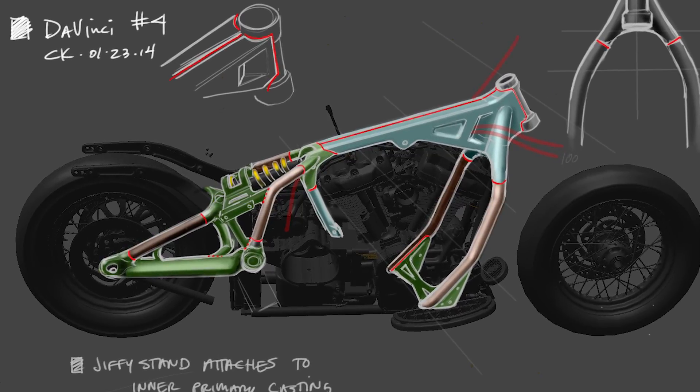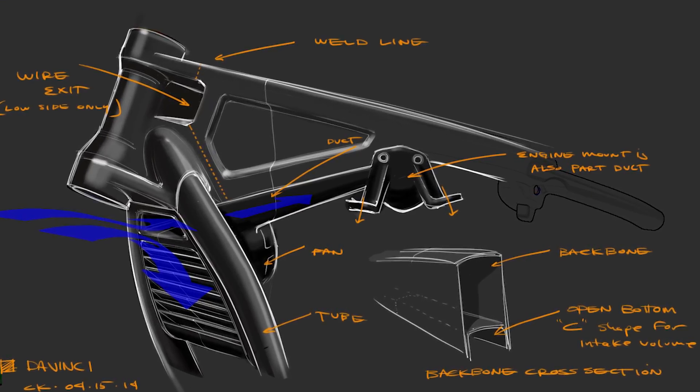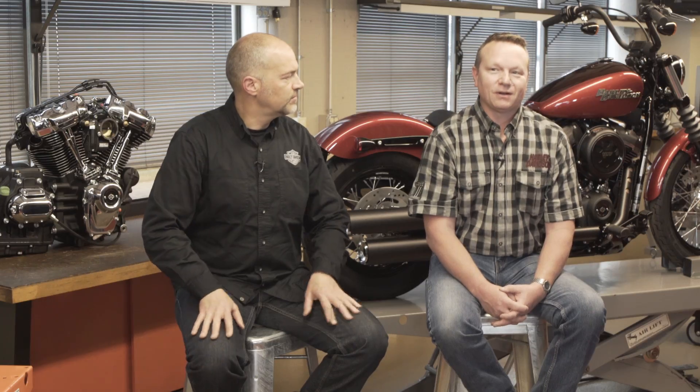It was exciting and a little scary designing brand new product and bringing in the latest technology and the features, but we need to retain the lineage, the DNA, the styling cues — and keeping what makes a Harley a Harley.